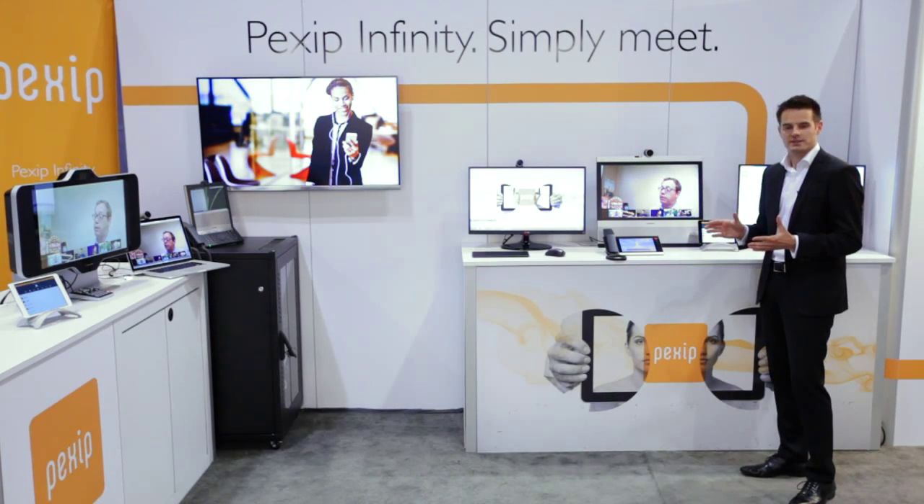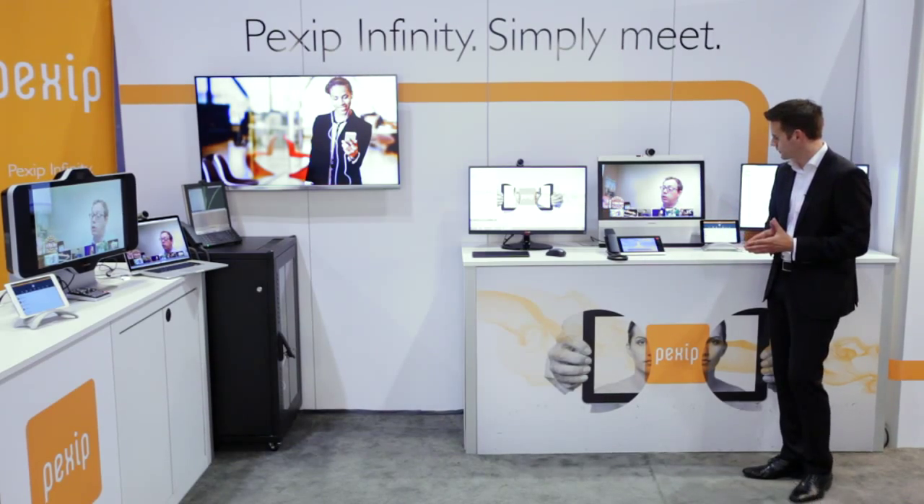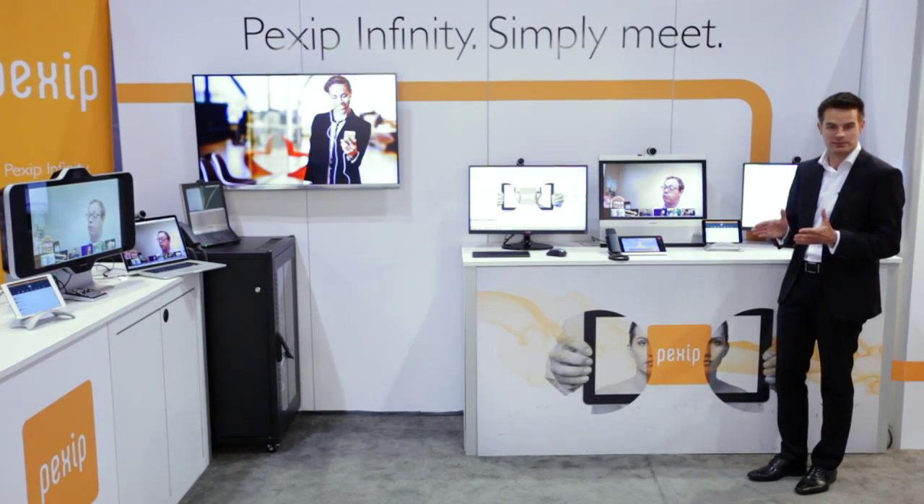In addition to the normal things you would expect from a bridge doing video conferencing, we can also do something a little bit more clever.